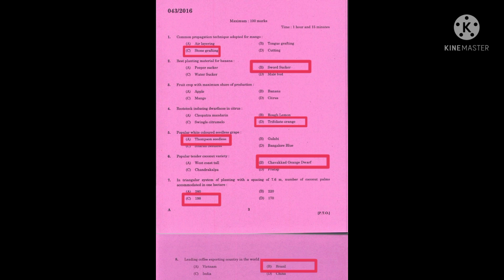Question number eight: leading coffee exporting country in the world. The correct answer is Brazil. Question number nine: king of spice. The correct answer is black pepper. Question number ten: leading turmeric producing state in India. The correct answer is Andhra Pradesh.